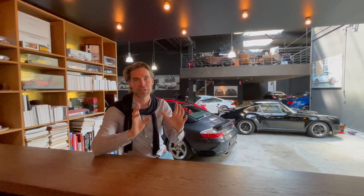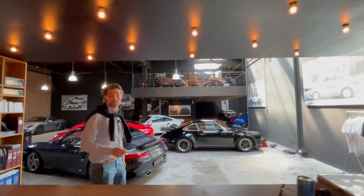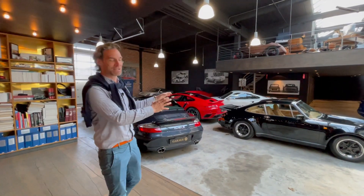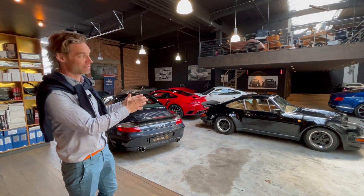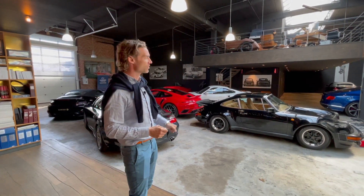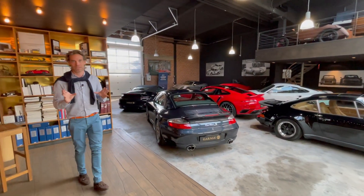Hello Porsche lovers, today is unbelievable — we're going to deliver four 911 Turbo S cars. To start with, this one had to be included today because this is the first generation Turbo. This is the very first — '75 was the first year, but this is the '76 — solid black with cognac leather. Amazing car. This is the only one staying; all the others will leave today.